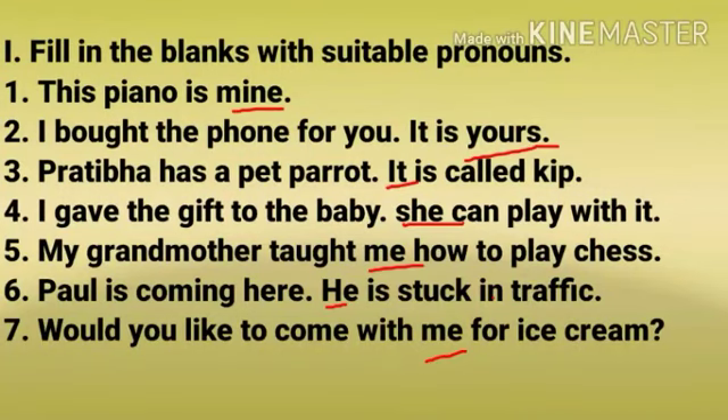Number 1: This piano is mine. Number 2: I bought the phone for you. It is yours. Number 3: Pratibha has a pet parrot. It is called Keep. Number 4: I gave the gift to the baby. She can play with it.